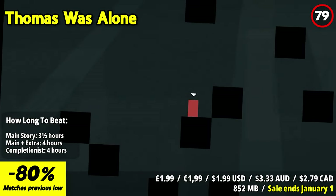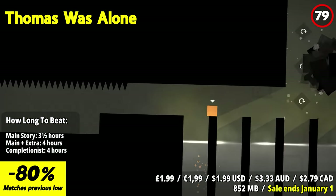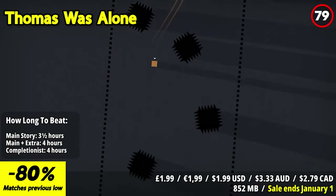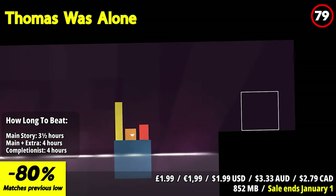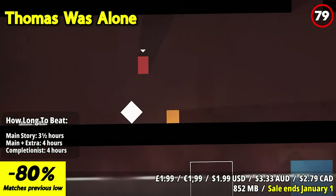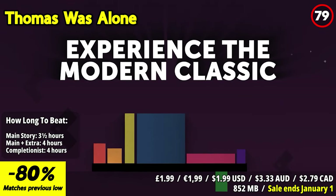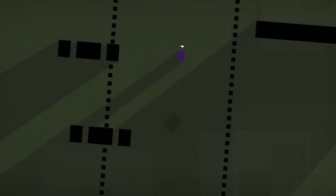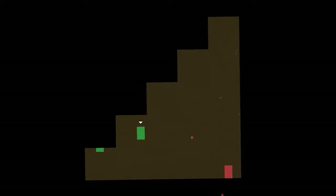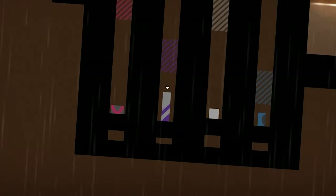Thomas Was Alone redefines platforming with minimalistic elegance. Navigate geometric shapes through a digital landscape, each with distinct personalities and abilities. The narrative, narrated by Danny Wallace, adds emotional depth making these shapes truly relatable. The standout feature is the storytelling, which transforms simple shapes into compelling characters. The puzzle platforming mechanics are accessible, creating a satisfying balance between challenge and progress. Despite its straightforward visuals, the game captivates through its unique concept and execution. Thomas Was Alone offers a thought-provoking journey that proves games can be emotionally resonant art.